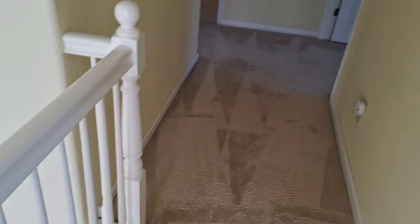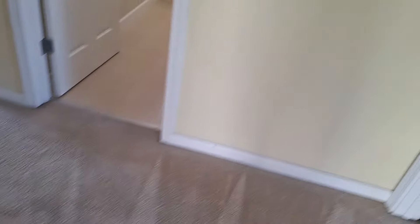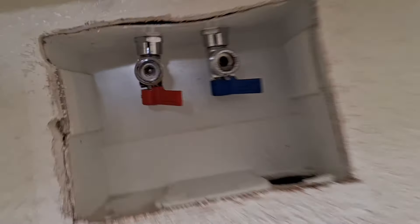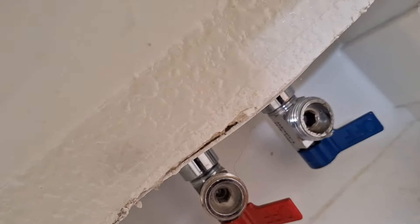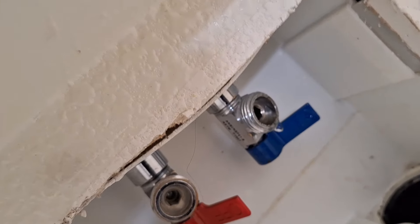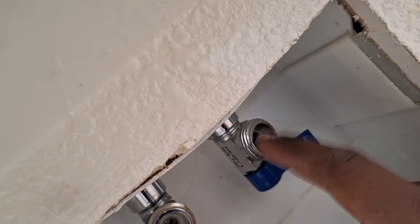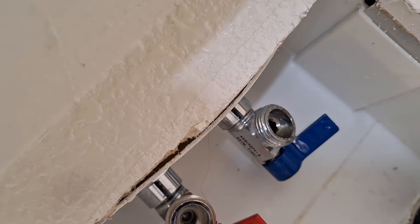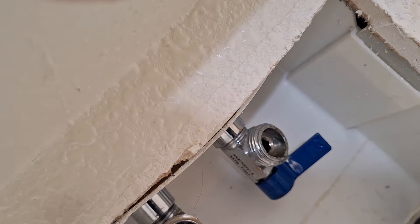Next job — they just did their carpet, this unit is vacant, and it was reported that the laundry room is leaking. Let's take a look — yep, there it is. It looks like it'd be a really simple fix: just order a new shut-off valve and we should be good. These look like they just screw in, so that should be an easy job.